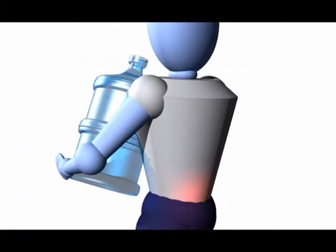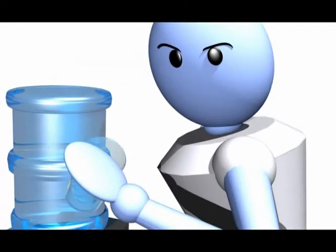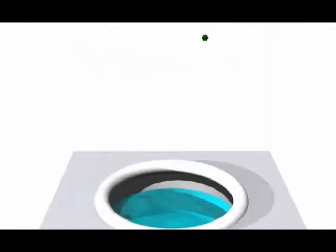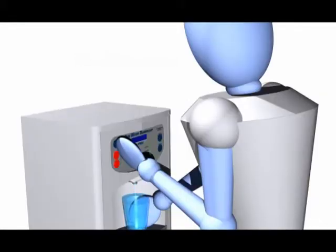You'll never have to lift another 40-pound bottle, mop up another spill, find an empty cooler, or worry about deliveries, wasted space, or contaminated water ever again. Just glass after glass of pure, cold, oxygenated drinking water.